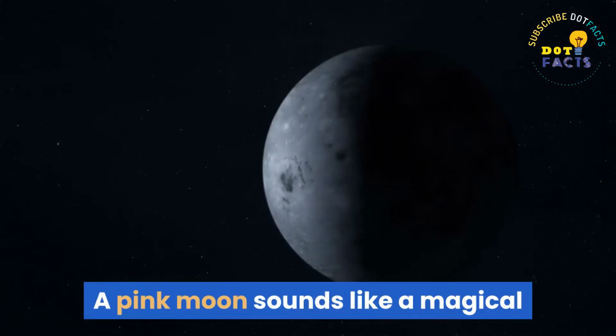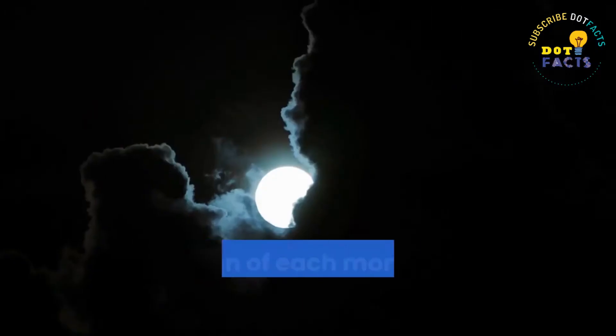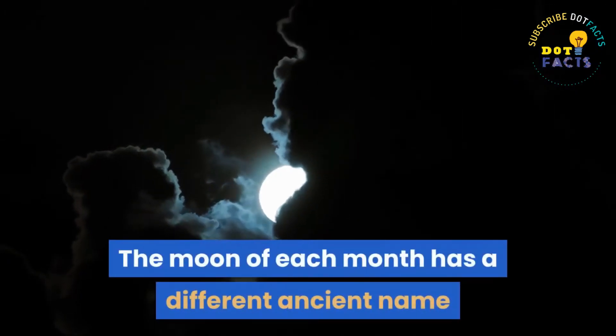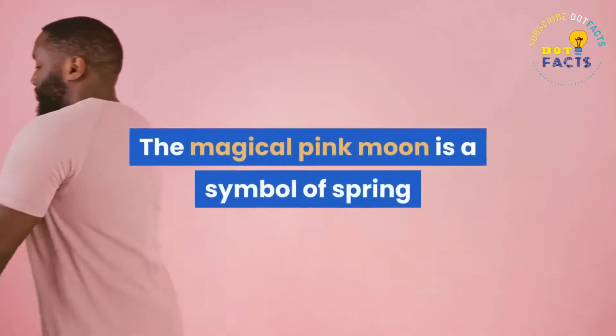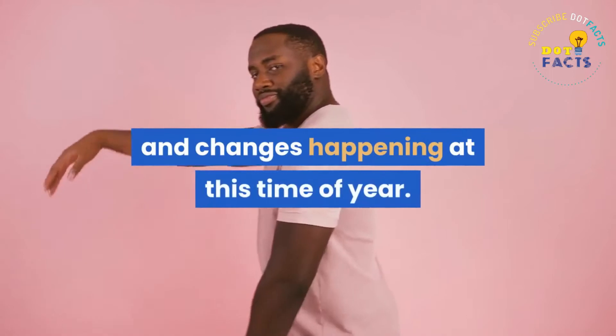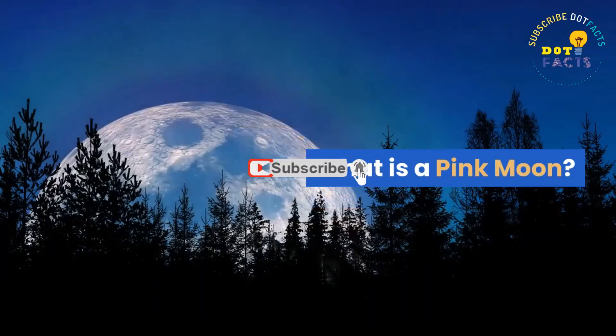A pink moon sounds like a magical and rare occurrence, however it happens every year. The moon of each month has a different ancient name that relates to seasonal happenings. The magical pink moon is a symbol of spring and changes happening at this time of year.